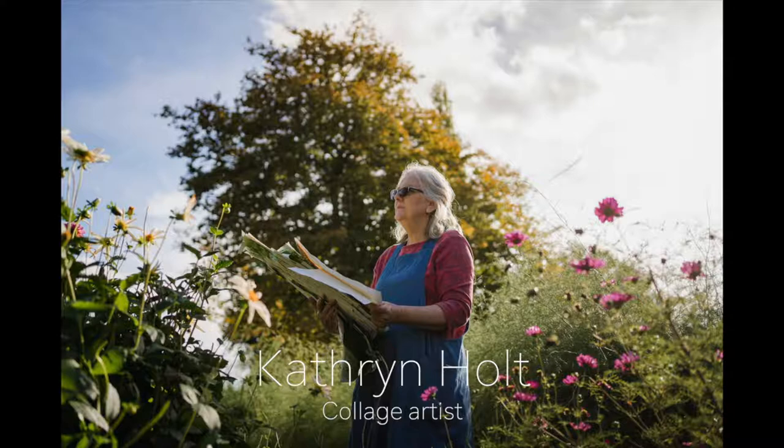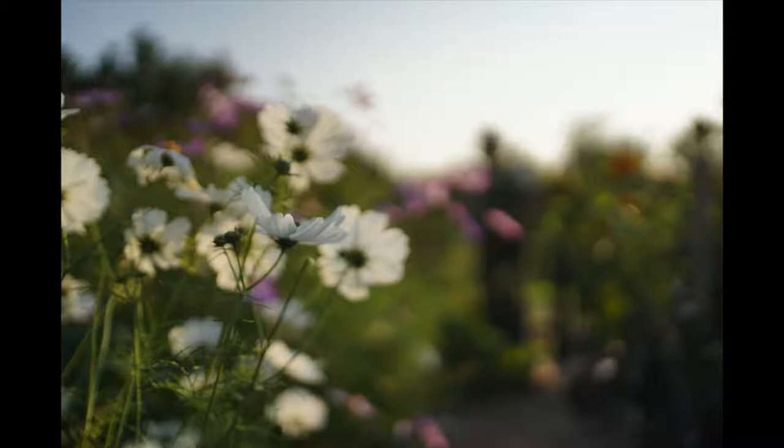My name is Katherine Holt. I'm a paper collage artist from St Albans and my garden and my plants are a constant inspiration.